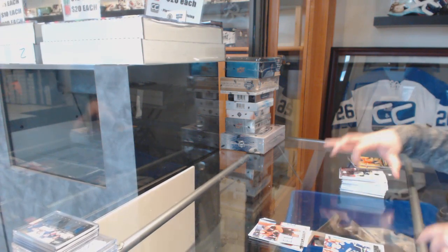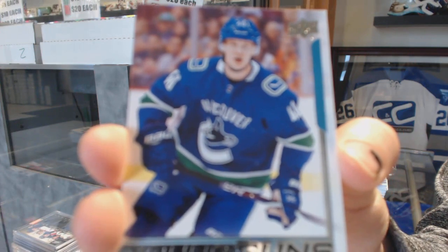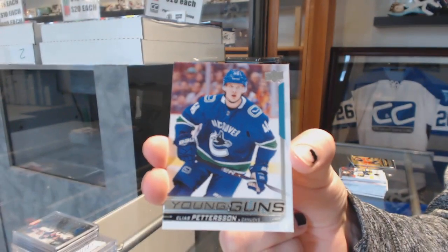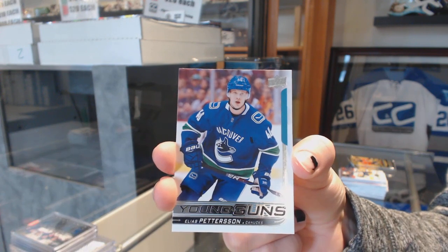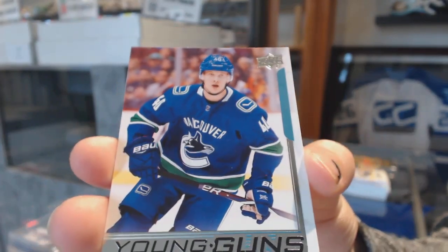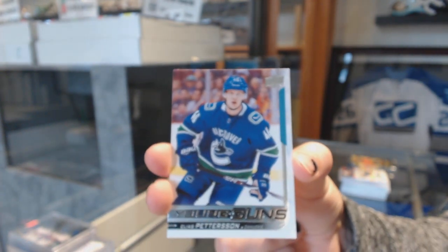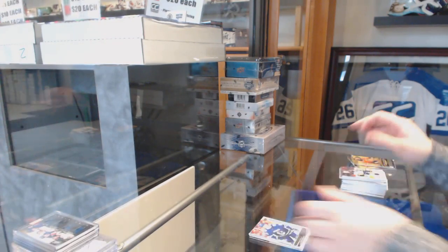We've got a Young Guns for the Vancouver Canucks, Elias Pettersson. And I would highly recommend whoever has Vancouver look into grading that bad boy.